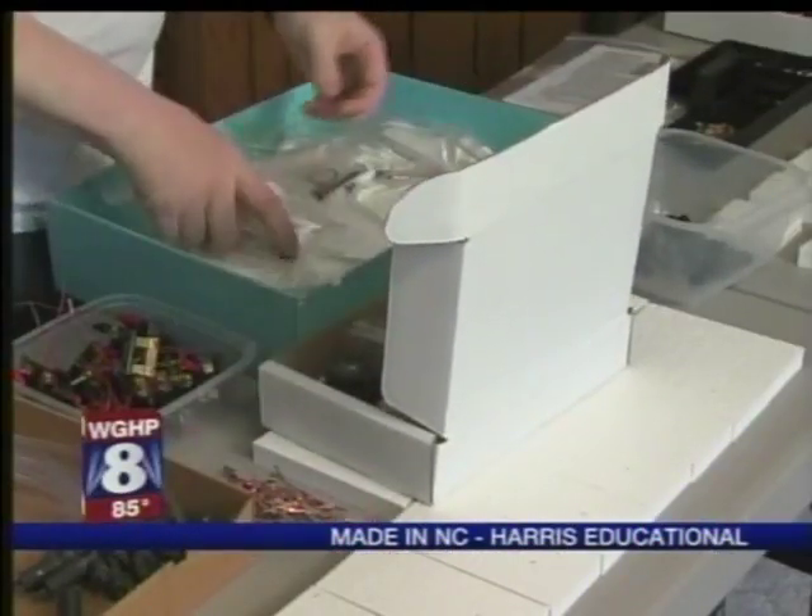In Alamance County, Brad Jones, Fox 8 News. The kits are available through companies that specialize in educational materials for schools. There's a complete list of websites that carry them at Harris-Educational.com.